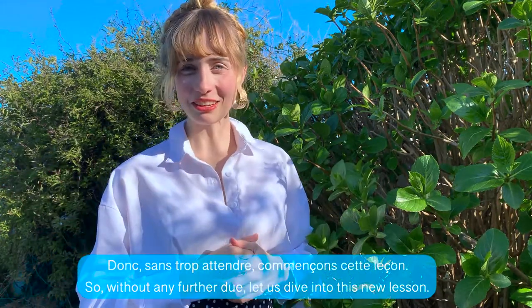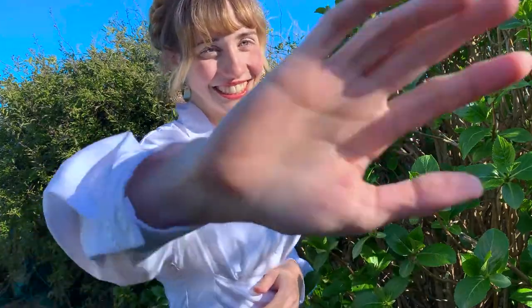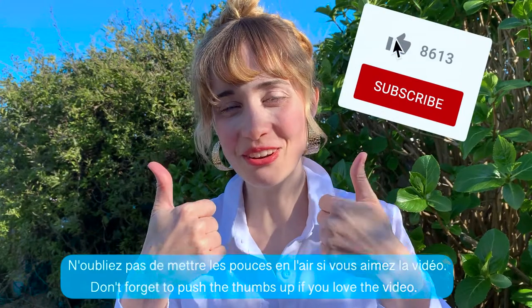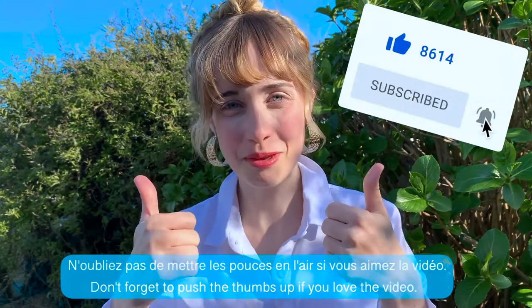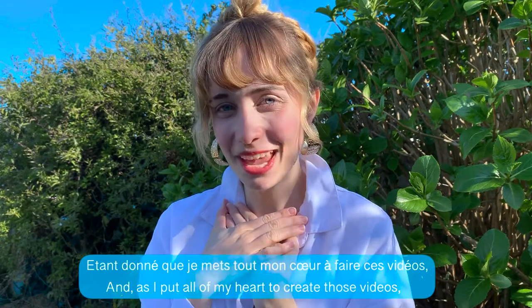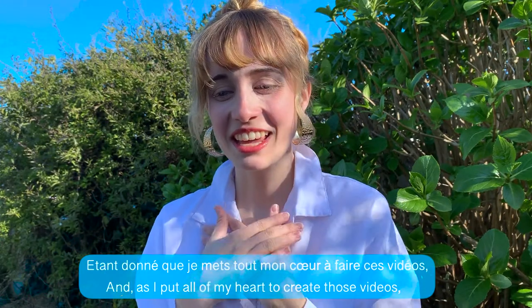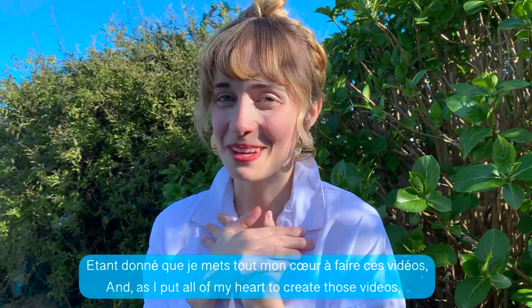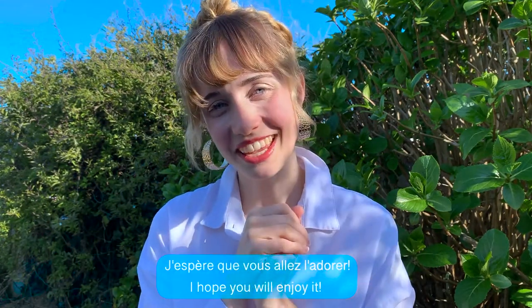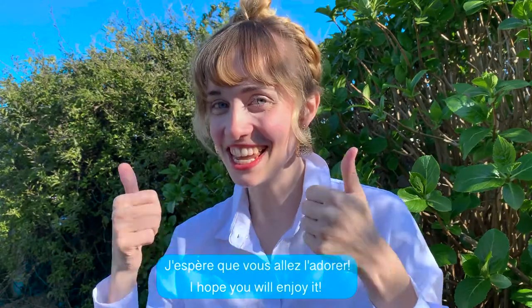Donc, sans trop attendre, commençons cette leçon. N'oubliez pas de mettre les pouces en air si vous aimez la vidéo. Don't forget to push the thumb up if you love the video. And as I put all my heart to create these videos — étant donné que je mets tout mon cœur à faire ces vidéos — I hope you will enjoy it. J'espère que vous allez l'adorer.